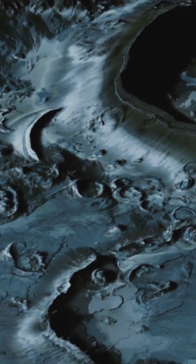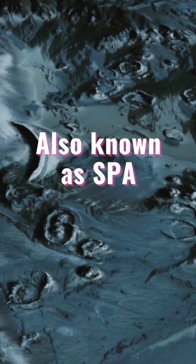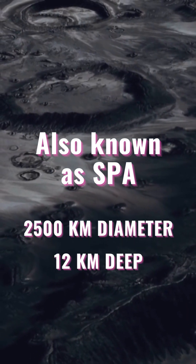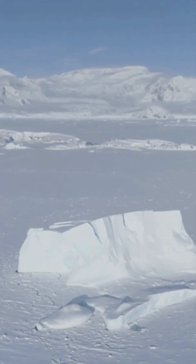The South Pole-Aitken Basin, often known as SPA, is the largest crater on the Moon. It's about 2,500 kilometers in diameter and 12 kilometers deep — roughly the distance from New York to Dallas. To put that into perspective, Mount Everest is just under 9 kilometers high.